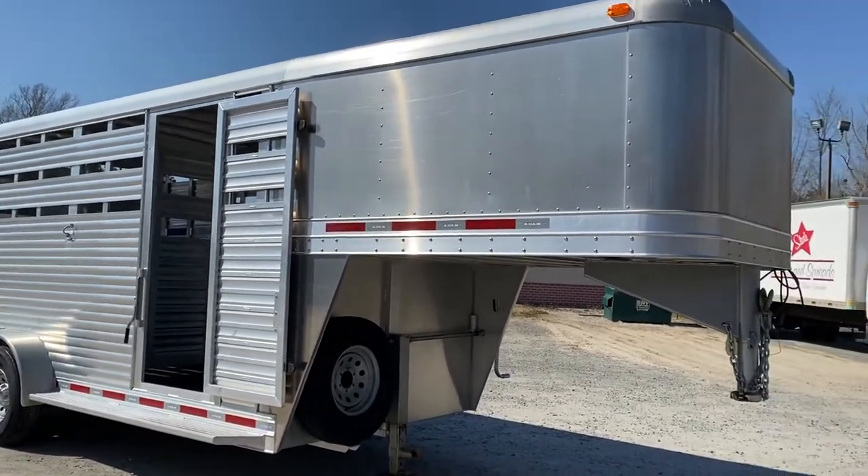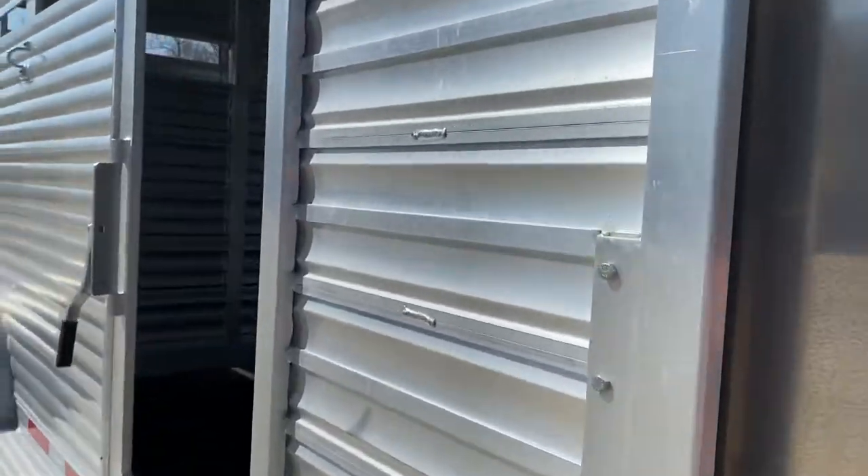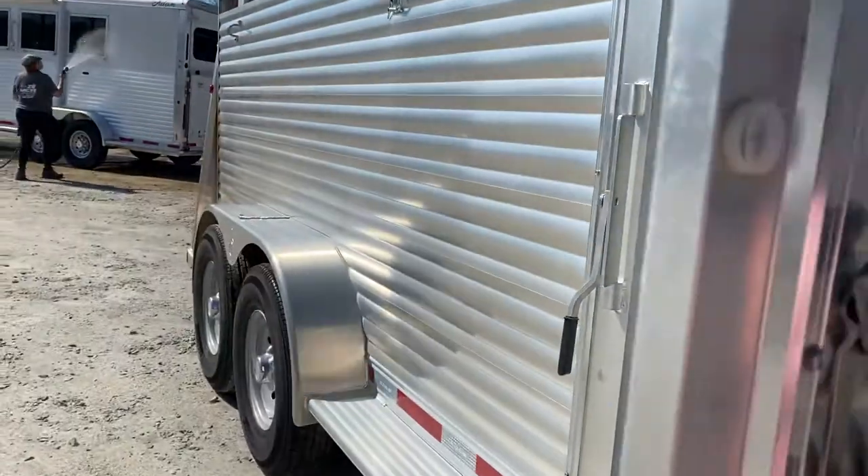The trailer is located at Trailer Country LLC in Carrollton, Virginia. You can see all the specs at TrailerCountryLLC.com.